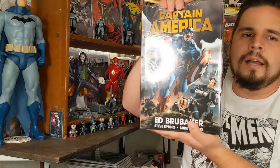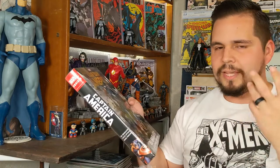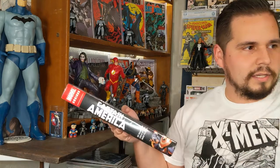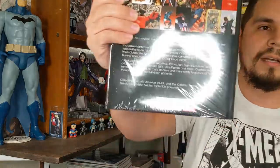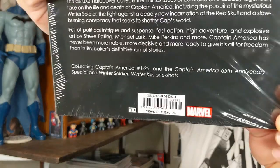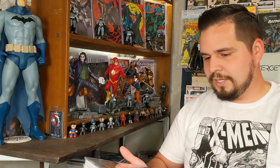Oh, it feels good to have this guys. I've been searching for this omnibus for some time — to get it brand new, to get it 50% off, I feel like it was a steal. It's a miracle. I've been looking for this and have never found it for this cheap. This actually retails — you can see there at the bottom — it is a hundred dollar book. This is a hundred dollars and it's very highly sought after by collectors. I got this for 50 bucks.